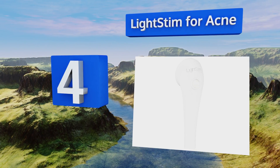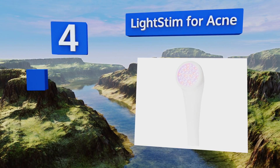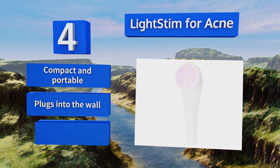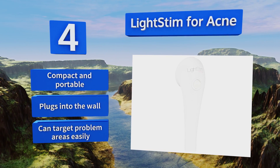At number four, while the LightStim for Acne is not a mask per se, it's a less expensive rendition of the same high-end facial technology so popular in Hollywood. It's the shape and size of a showerhead, and the FDA agrees that it clears up the bacteria responsible for skin congestion. It's compact and portable, plugs into the wall, and can easily target problem areas.